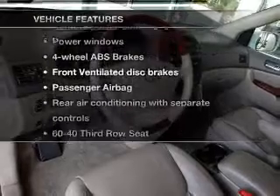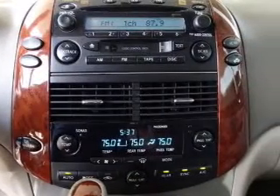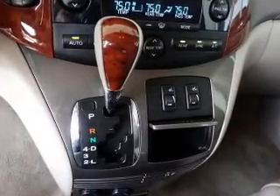Plus, enjoy these notable features that are included in this vehicle: power door locks, power windows, cruise control, a DVD system, an AM-FM stereo, power mirrors, and power steering.